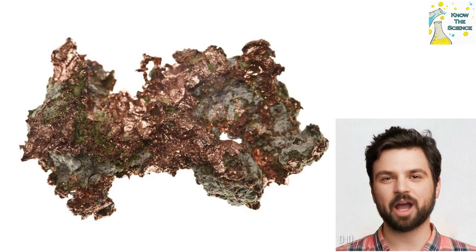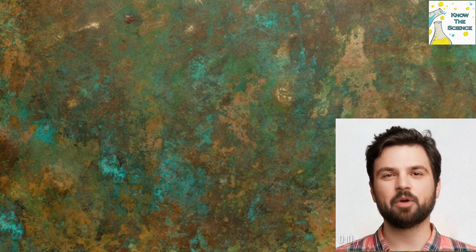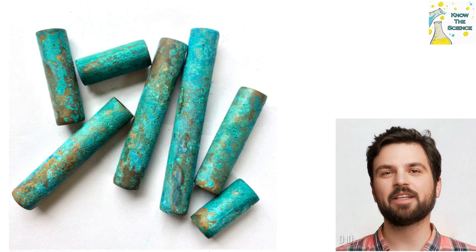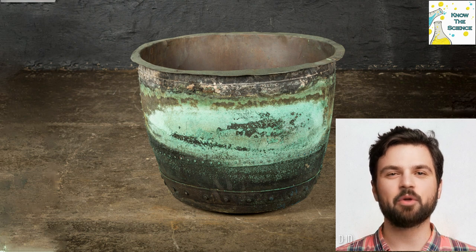Tarnishing and oxidation can cause copper-based materials to become discolored and even weak. To protect copper from these elements, it is often coated with a green patina. This green coating is known as verdigris, or copper acetate. Verdigris is a green-blue chemical compound that forms naturally when copper is exposed to air and moisture, and it is often used to protect copper and other metals from corrosion as well as to enhance their appearance.